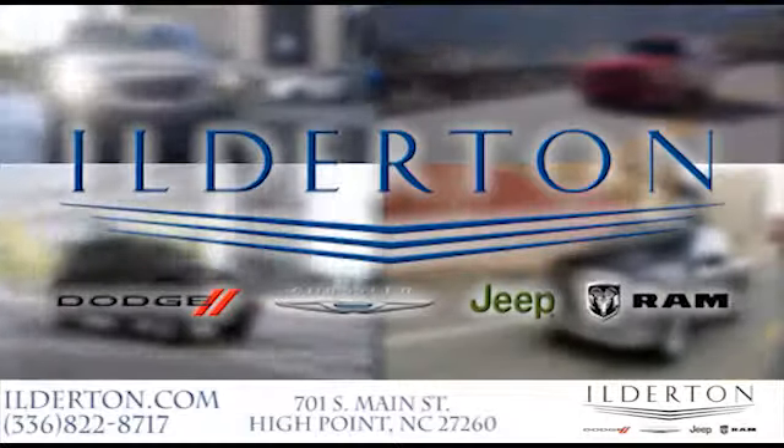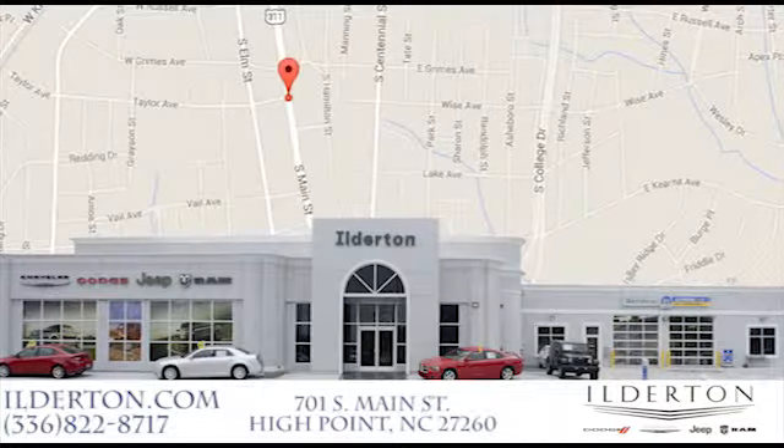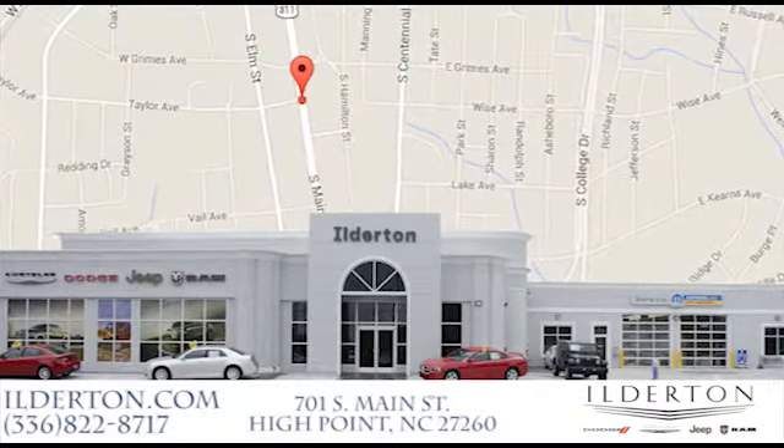Elderton Dodge Chrysler Jeep Ram is located right next to the High Point GTCC campus location and next to the downtown High Point Furniture Markets. Come see us today.